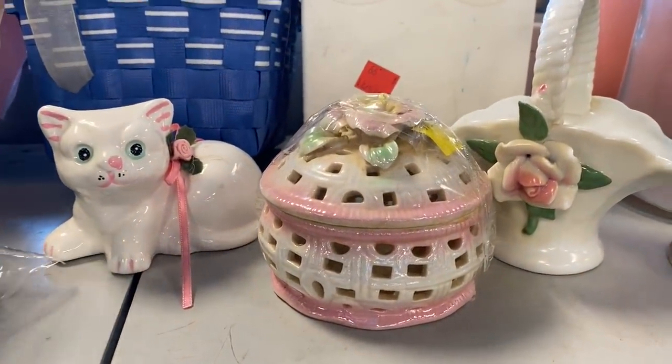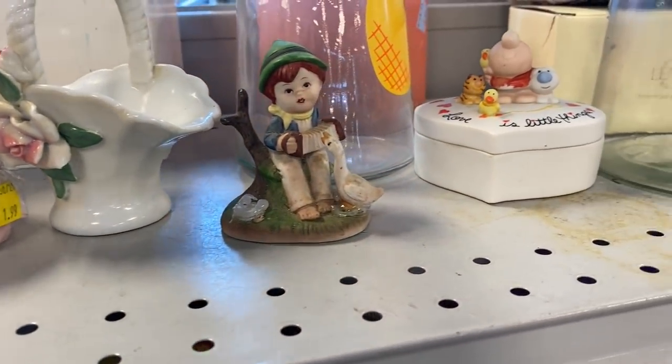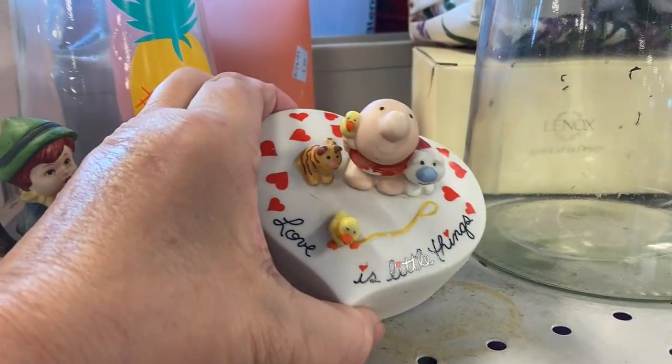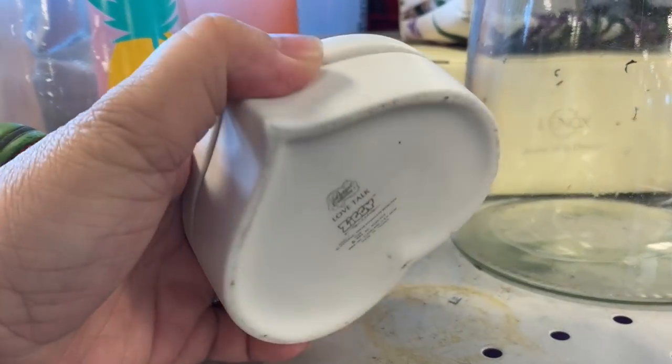I found some trinkets, nothing too exciting, then I saw Ziggy. This is a bisque trinket box and I love the characters on top — they are 3D.